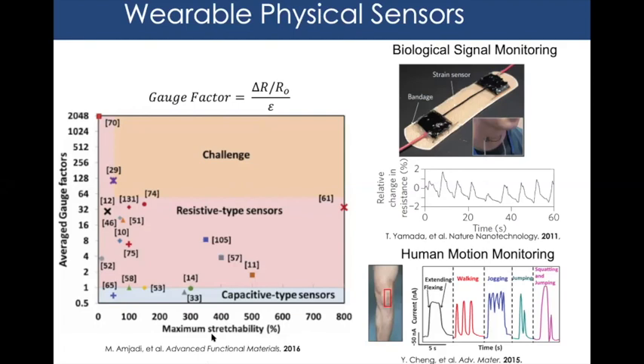Looking at a chart of various works in the field plotting gauge factor versus stretchability, there are two main sensor types: capacitive sensors — two metal plates pushed together or pulled apart — and resistive sensors, analogous to stretching a copper wire. Resistive sensors have higher gauge factors than capacitive ones, with stretchability varying by material. The challenge is to exceed 100% strain while achieving gauge factors higher than 64.